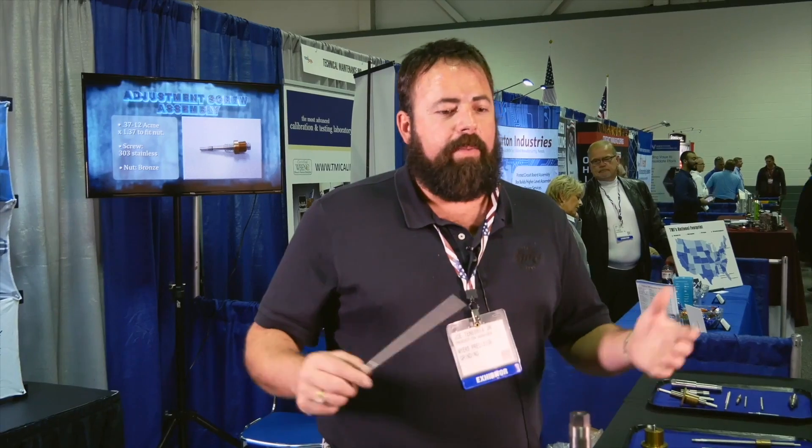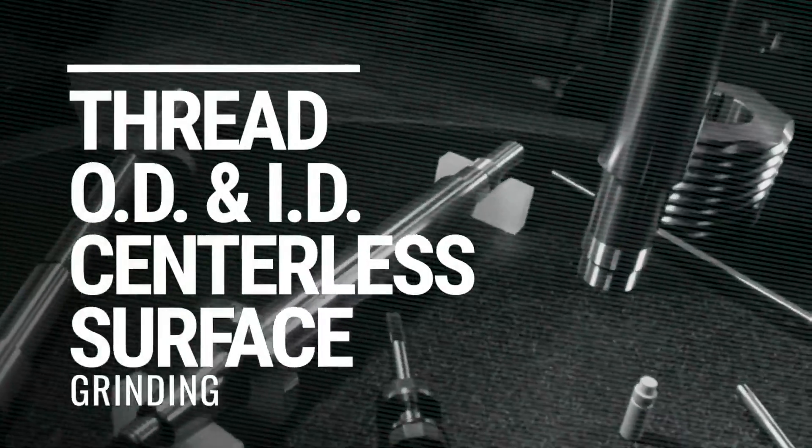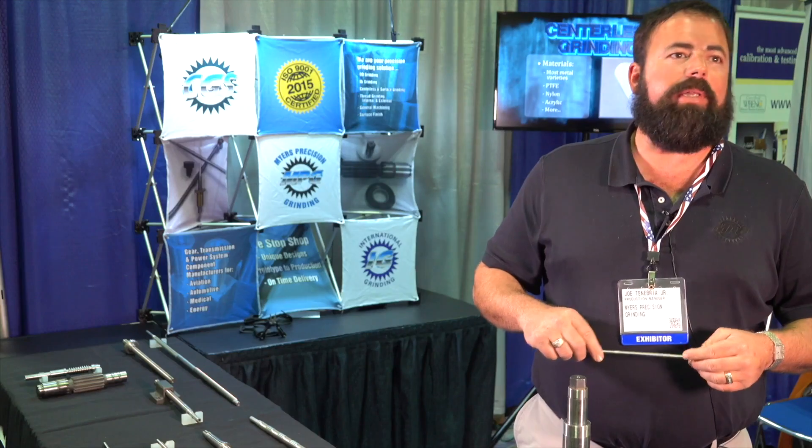Everyone needs grinding. It's the backbone of America. Everything needs our services, whether it's thread grinding, OD, ID grinding, anything that we do. Sometimes it's hidden inside helicopters or fighter jets, or sometimes it's inside rebuilt knees.